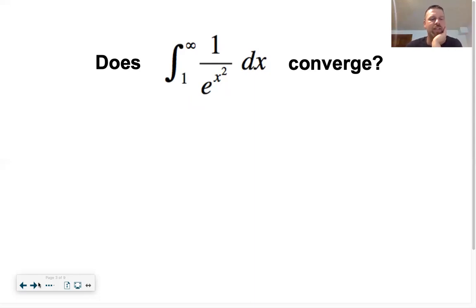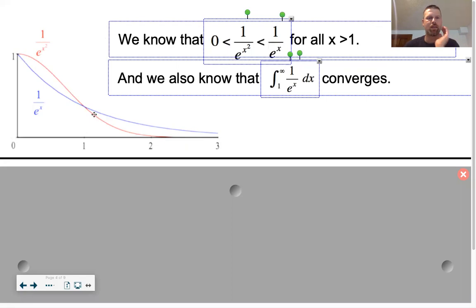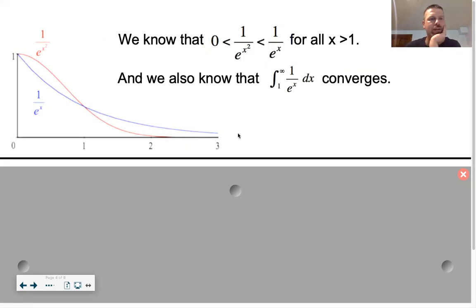To figure this out, we're going to look at something else. Here's a graph showing 1/e^x, which is the one we just found - it converged to 1/e. And here's 1/e^(x²). We know that with 1/e^x, when we found the integral starting at one and going towards infinity, that area converged to 1/e.